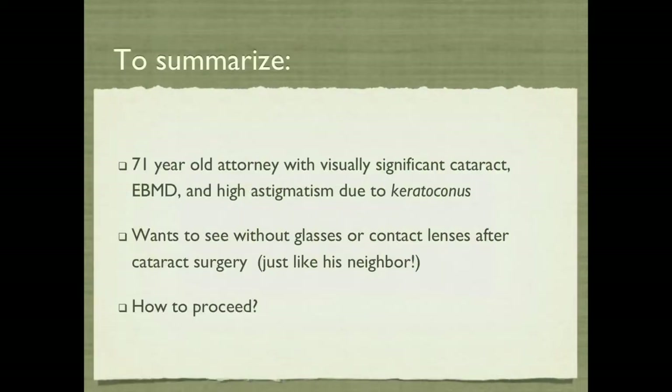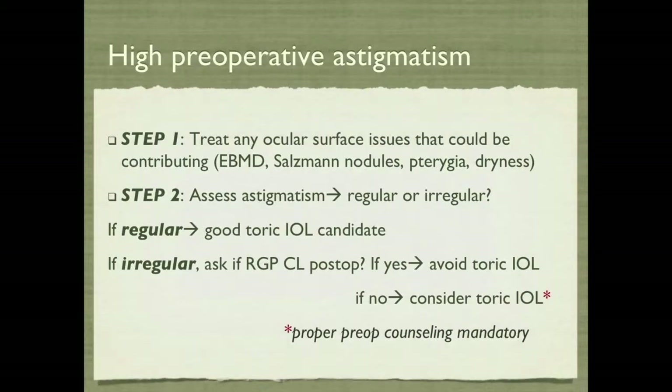This patient really came in with a visually significant cataract, EBMD, and high astigmatism due to some keratoconus that he never knew about at age 71. But he wants to see without glasses. Step one is to treat any ocular surface issue that could be contributing to astigmatism, whether it's regular or irregular — EBMD, Salzmann's nodules, pterygia, dryness.